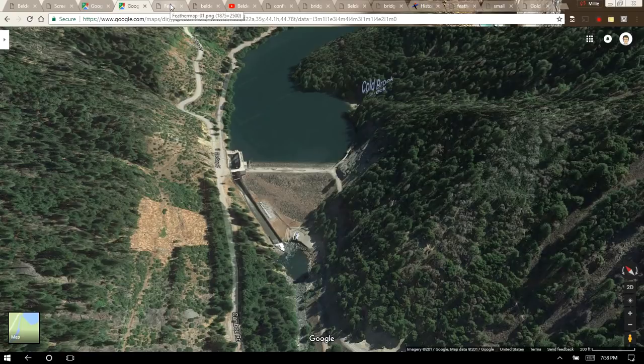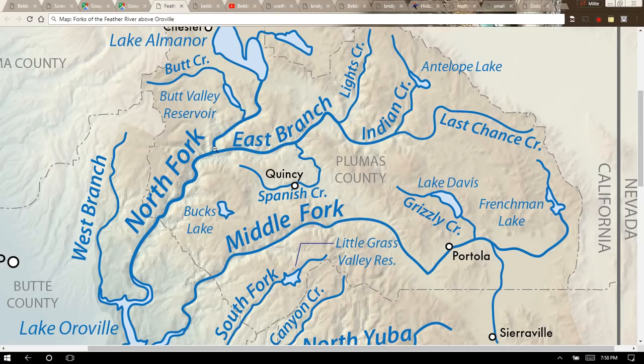I'll show you a regular map for a simpler view. Down at the bottom is Lake Oroville and up at the top is Lake Almanor. You can see how the Upper North Fork is connected to the North Fork, and how the East Branch flows in right around the Belden area. This East Branch of the North Fork is an unregulated tributary. This is also the county line between Butte County and Plumas County — Oroville is in Butte County, and Plumas County covers the area I'm talking about in this video.